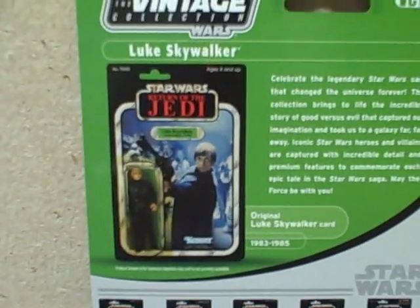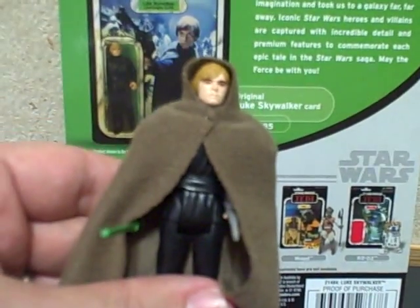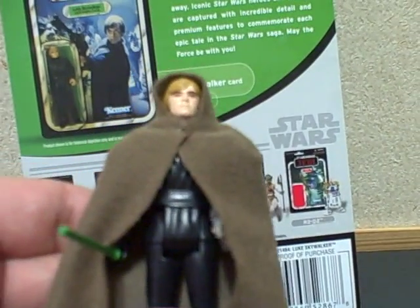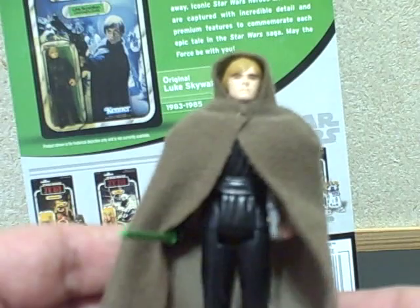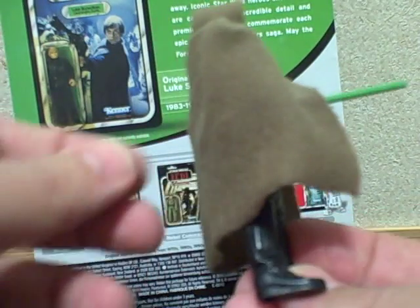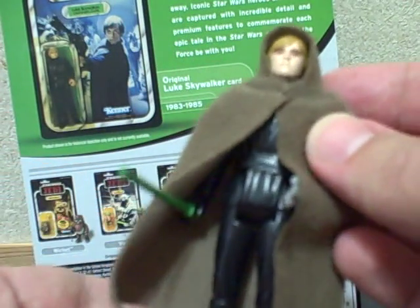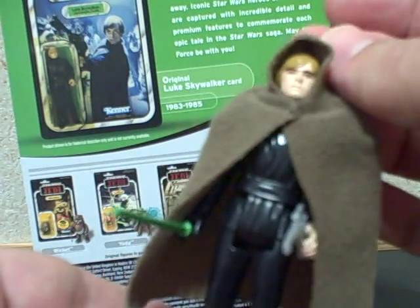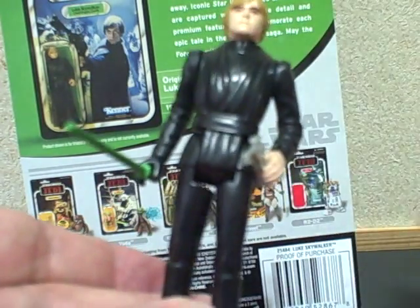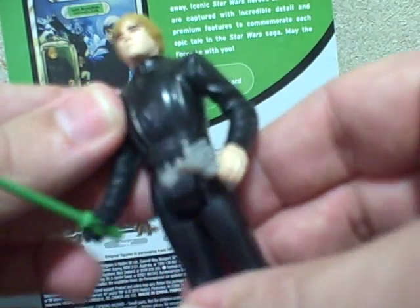He's wearing his glove, which was after the battle on the skiff barge, and he has handcuffs, which were not applicable to that scene. On the back they show the original Luke Skywalker figure. Taking a look at that one — this was the original Kenner figure. He did come with a soft goods cloak, a lightsaber, and a pistol from Jabba's palace, which he stole from one of the guards.